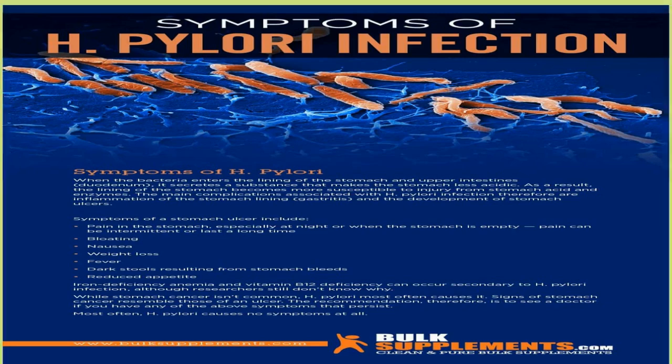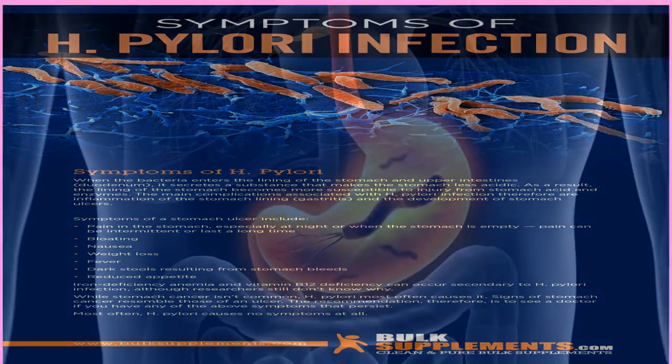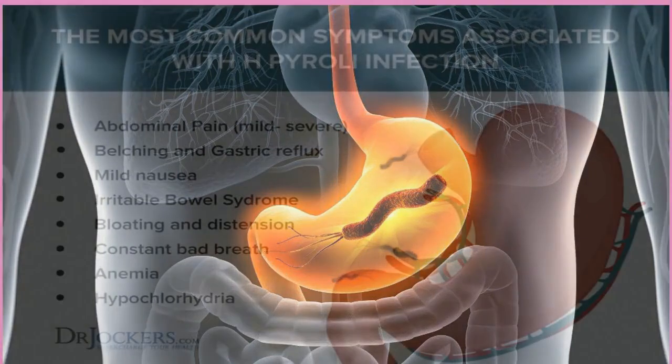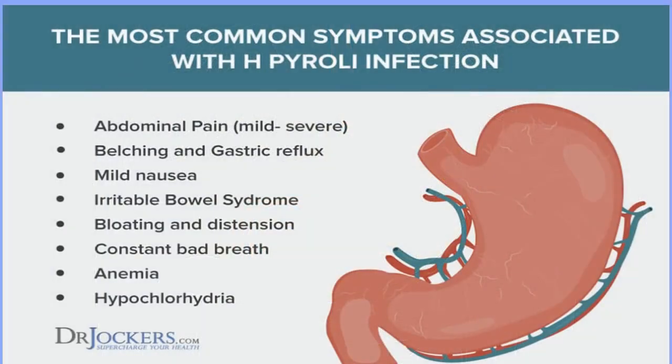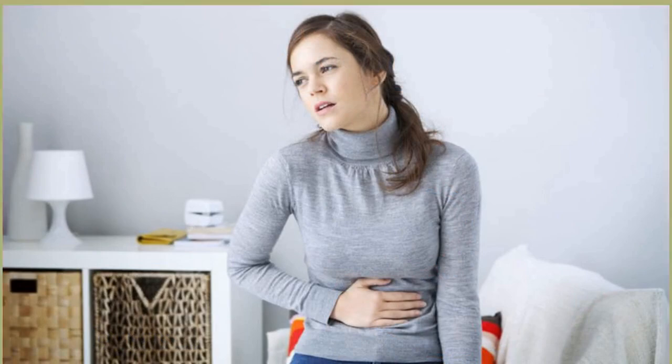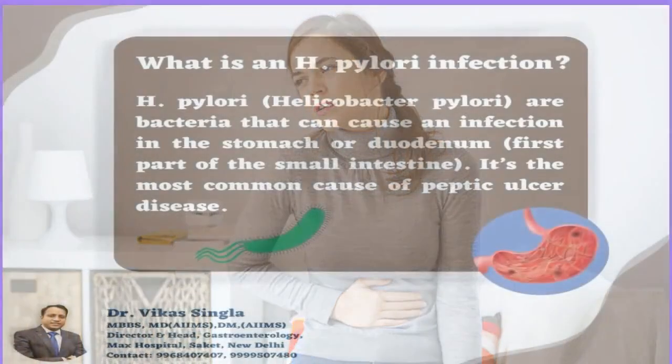During the urea breath test, you exhale into a bag so your doctor can measure how much carbon dioxide is in your breath. Then you swallow a liquid or pudding containing a substance called urea. Several minutes later, you exhale into a different bag to measure carbon dioxide again. The two bags are sent to a lab for comparison. If H. pylori is in your gut, it will break down the urea and carbon dioxide will be released in your breath. If there's more carbon dioxide in the second sample than the first, your test is positive for H. pylori.